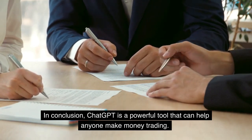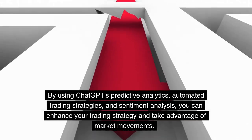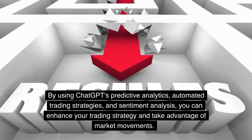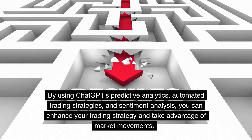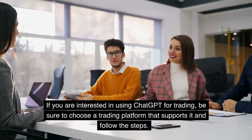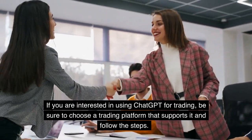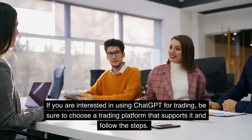In conclusion, ChatGPT is a powerful tool that can help anyone make money trading. By using ChatGPT's predictive analytics, automated trading strategies, and sentiment analysis, you can enhance your trading strategy and take advantage of market movements. If you are interested in using ChatGPT for trading, be sure to choose a trading platform that supports it and follow the steps outlined in this video.